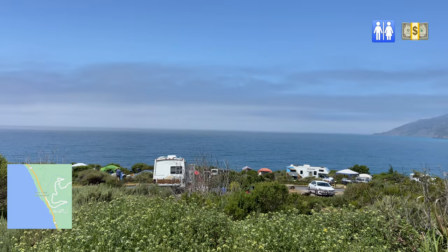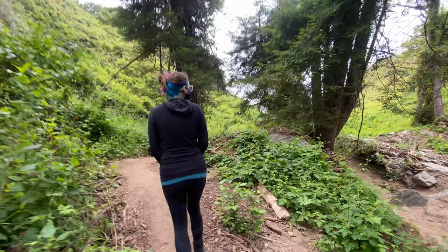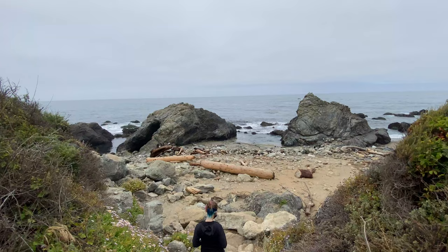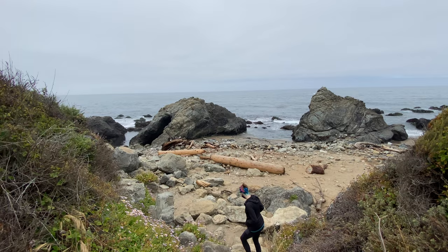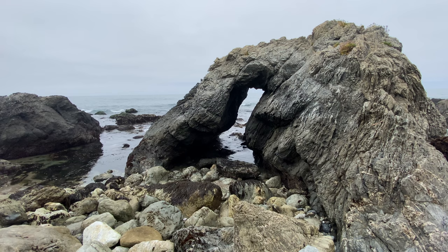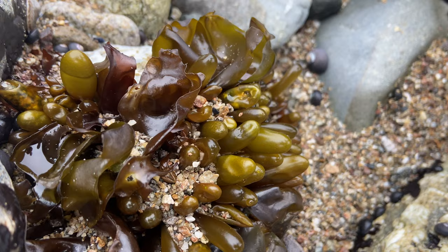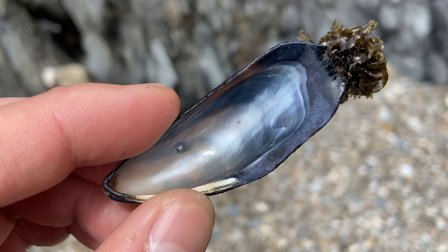Number five: Kirk Creek Campground. There's so much to do on the Big Sur road trip that you could take a lifetime visiting it all. I think one of the best things to do is find a random trail off the side of the road and explore. We explored this little campground and a trail to the beach as a completely random stop, and it was one of the most special stops for Kyla and me on this road trip. I recommend stopping here, but also finding your own secluded beach to do some tide pooling and explore a random trail of your own.